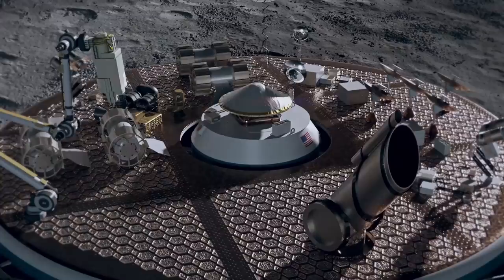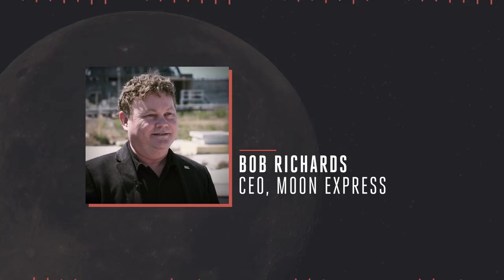We're here to try to inspire a whole new generation, to open up the frontier of the Moon, and to redefine the possible. I think we have a great future ahead of us, collapsing the cost of transportation from Earth orbit to everywhere else.